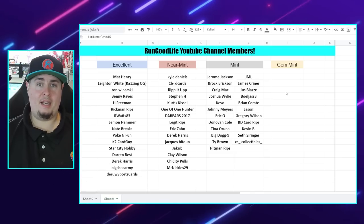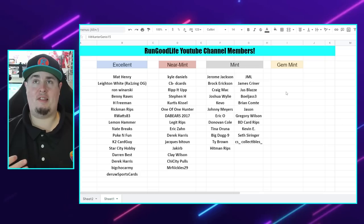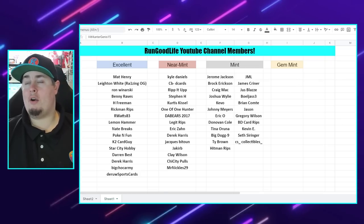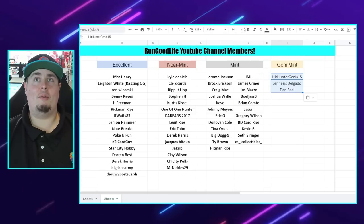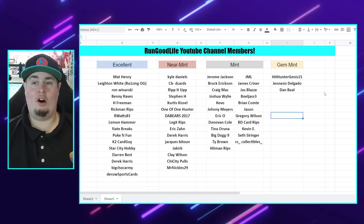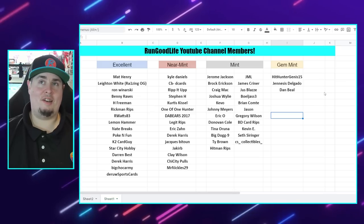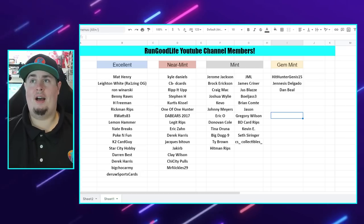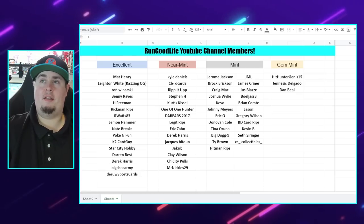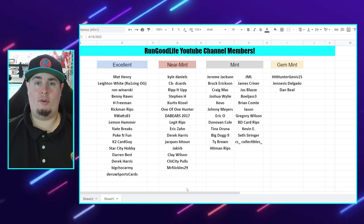We need to figure out who is going to be part of this Mosaic Tmall battle. Everybody is going to get two packs — there will be six of us total. All of my gem mint members — Hit Hunter, Genesis Delgado, and Dan Beal — are automatically in the battle along with myself.